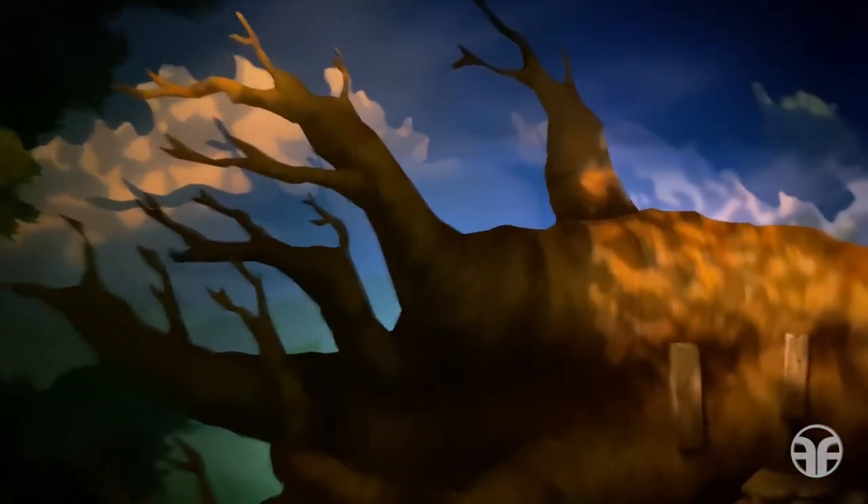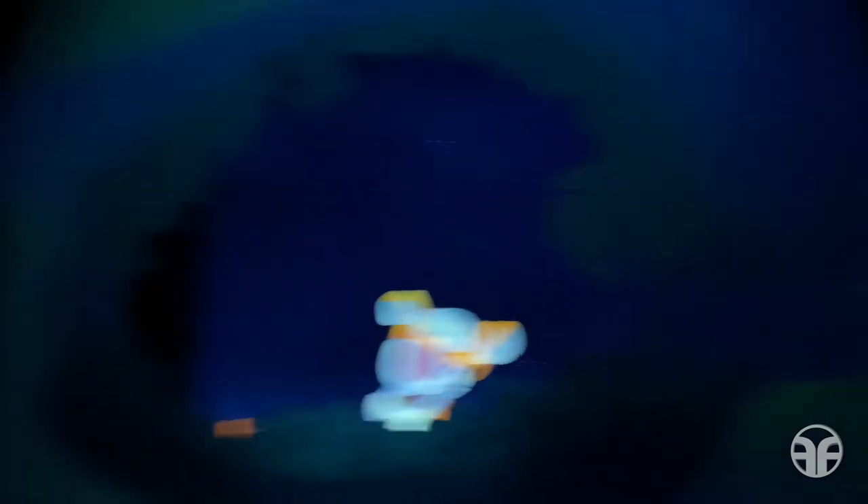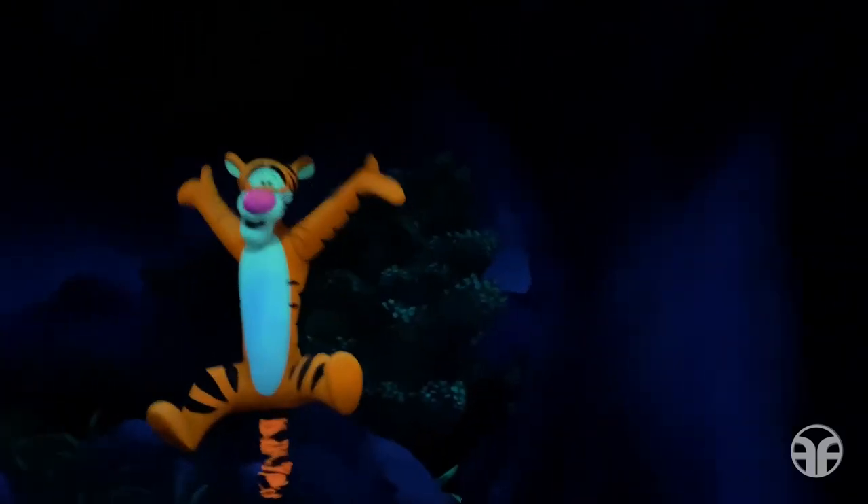Oh dear. Hang on tightly! Tigger, come bounce with me. Bounce and it makes you feel just great, doesn't it?